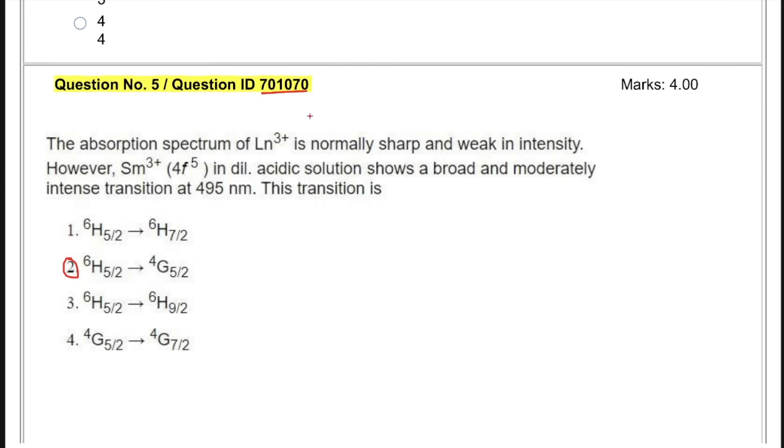I'm going to start from this highly asked question 701070. It was a question based upon the absorption spectrum of lanthanides. 3+ is normally sharp and weak in intensity. However, Samarium 3+, which has electronic configuration of 4f5 in dilute acidic solution, shows a broad and moderately intense transition at 495 nanometer. The answer given in the answer key is 6H5/2 to 4G5/2.